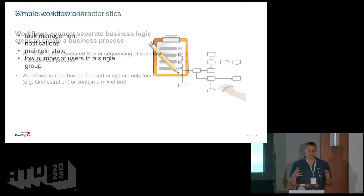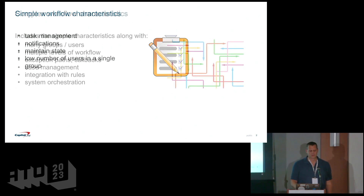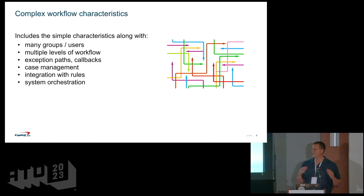You can bucket workflow into two different categories: simple workflow and complex workflow. Simple workflow: users have a to-do list, some type of notifications to let them know something's in their inbox, and something that maintains state — is it in progress, in review, need approval? With simple workflow there's typically a low number of users and possibly just one or two groups. Complex workflow starts to add many users, many groups across many divisions — this is where a BPM tool really helps.